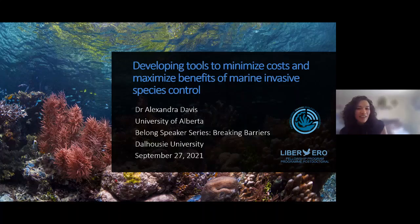Hi. Thank you for that introduction. I'm delighted to be here to share my research and some of the other things that I do with my free time with everybody here. So with that, I'll jump right into my talk. Today I'm going to talk a little bit about some of the work I've been doing as a postdoctoral research fellow on invasive species management.